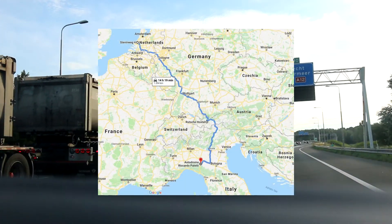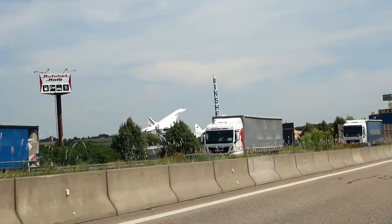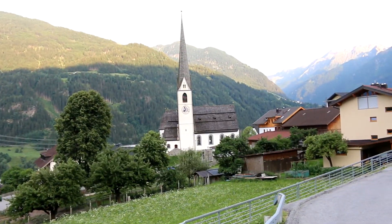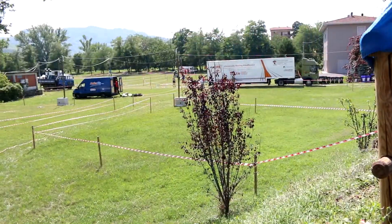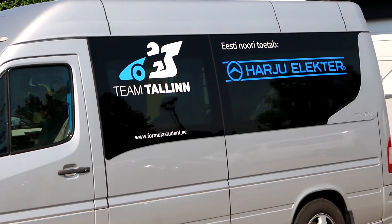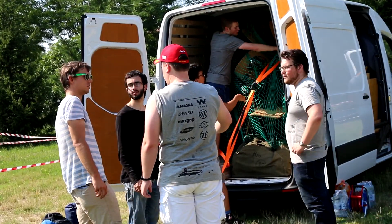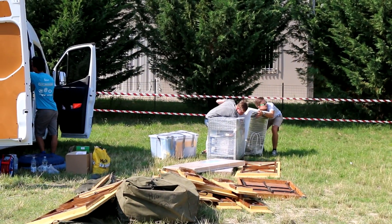Milan is quite some distance away from the Netherlands, so we decided to split our journey up into two parts. The first night we stayed in Austria, which definitely has some pretty spectacular views if you're driving through it. The second day we drove through a chunk of Italy and then stopped at our campsite close to the circuit. As soon as we got out of our cars, we were once again reminded that it was actually summer and that we were also in Italy.